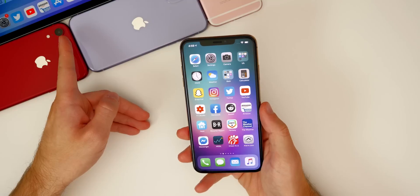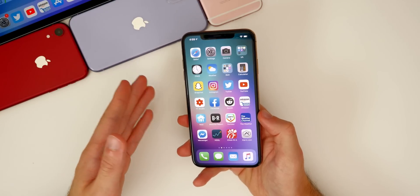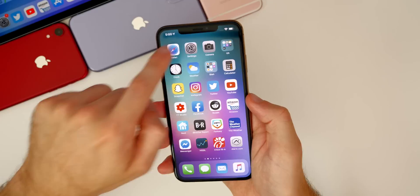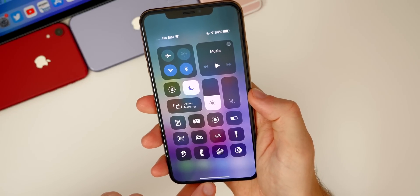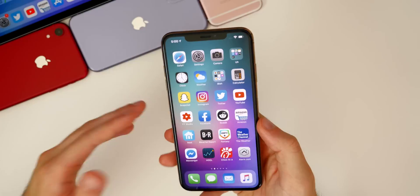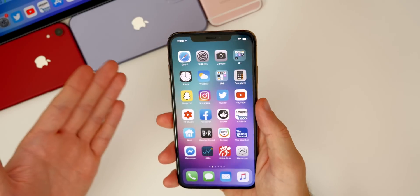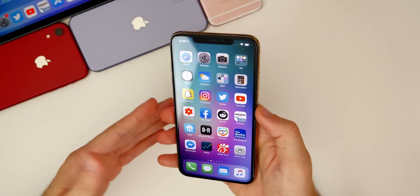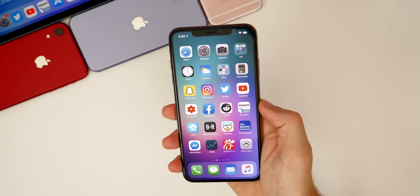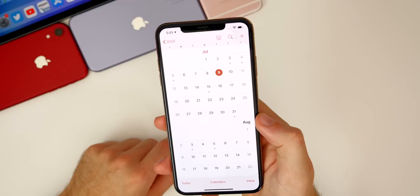I've also been testing iOS 13.6 betas on my 2018 iPad Pro alongside my 2020 iPad Pro running iPadOS 14, and it's been very solid on the iPad as well. Battery life has been pretty good across all devices on 13.6, and I'd expect the same in the GM and final public release. The one device I'm still concerned about is the iPhone 7 and 7 Plus, but we won't know until non-beta users can report back.